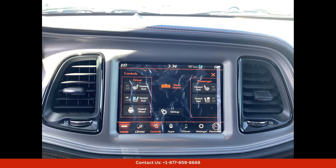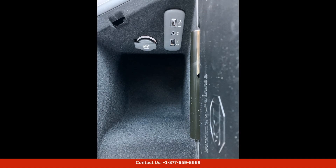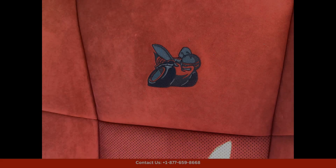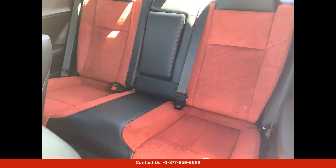Giving it a more aggressive and sporty look on the road. Under the hood, you'll find a powerful 6.4L V8 engine that produces an impressive 485 horsepower and 475 pound-feet of torque, providing exhilarating acceleration and performance.